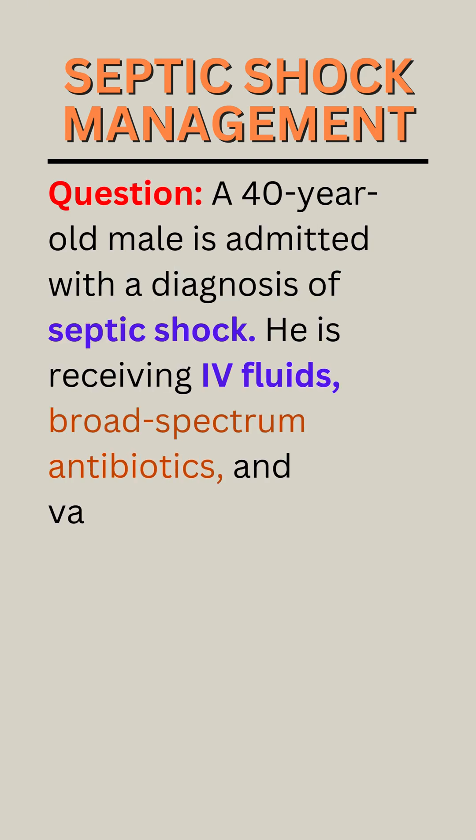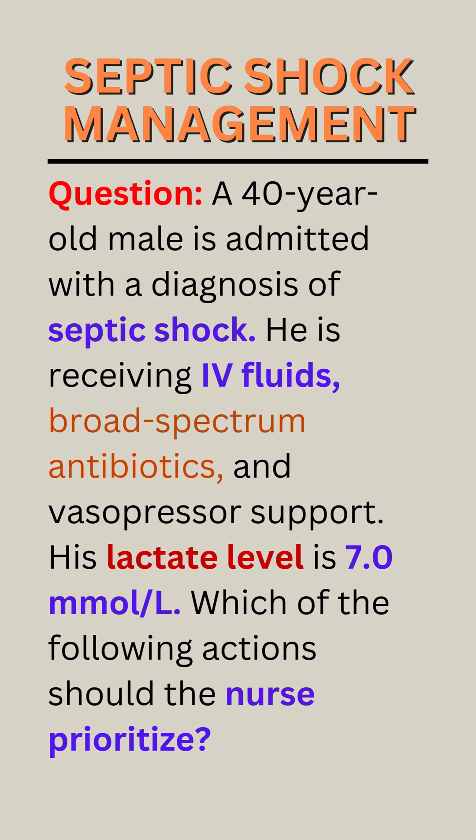Question. A 40-year-old male is admitted with a diagnosis of septic shock. He is receiving IV fluids, broad-spectrum antibiotics, and vasopressor support. His lactate level is 7.0 mmol per liter. Which of the following actions should the nurse prioritize?